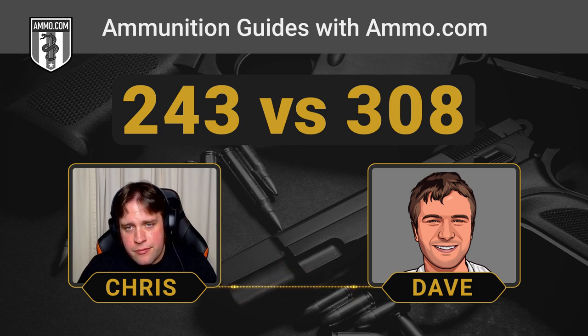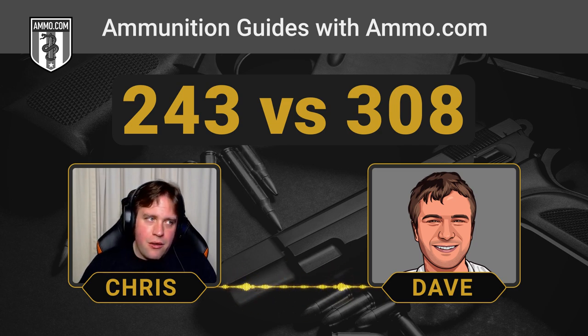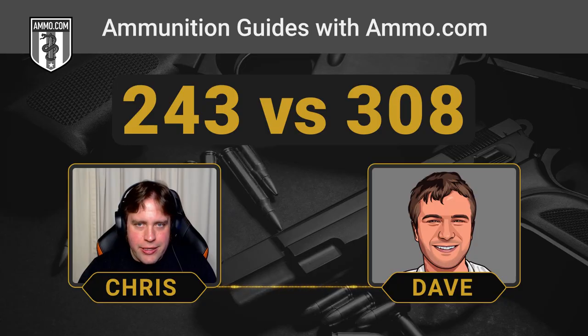Where does the .243 kind of tap out? I wouldn't be comfortable shooting at over 500 yards with a deer — you need enough kinetic energy to cleanly harvest the animal, and that's generally considered to be about 1,000 foot-pounds of kinetic energy. So you're not going to be able to push it out as far as you would with the .308. There's the trade-off: you get about half the recoil, but about half the effective range as well.